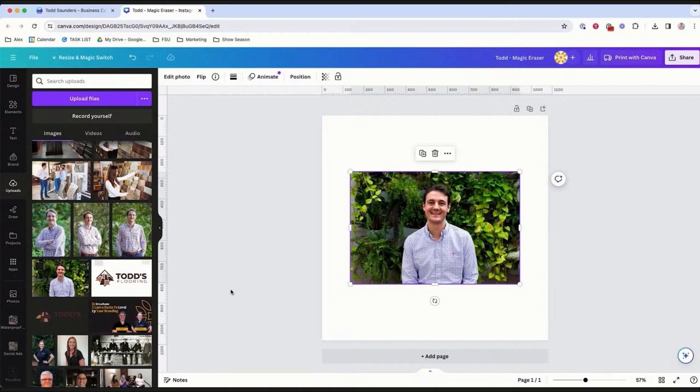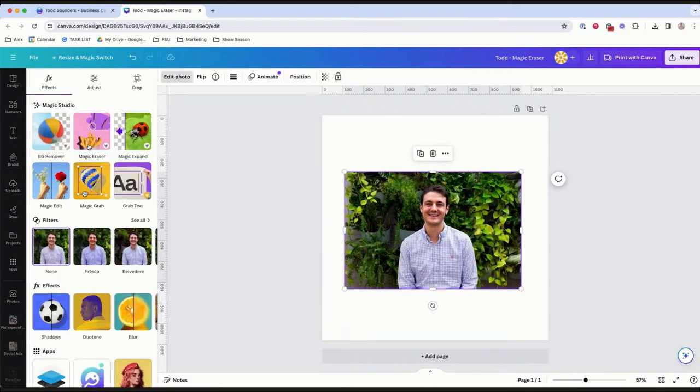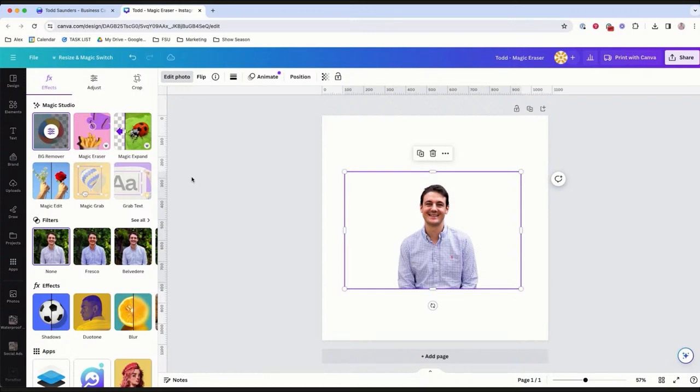Now we're going to show one of our favorite features — and just a note, this is part of the Pro version. This is the background removal tool. Canva denotes Pro features with a little crown icon throughout the platform. We're going to show you how to take out the background and create a transparent image, also known as a PNG. A lot of people like transparent images because you can place them on other things — like flyers and business cards — without having the full background box.